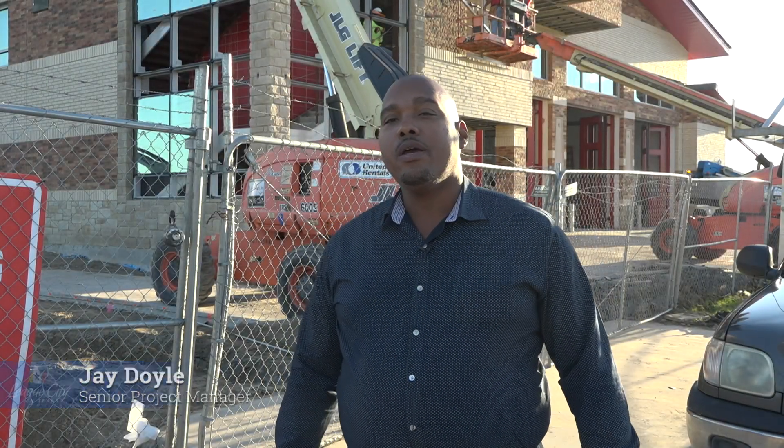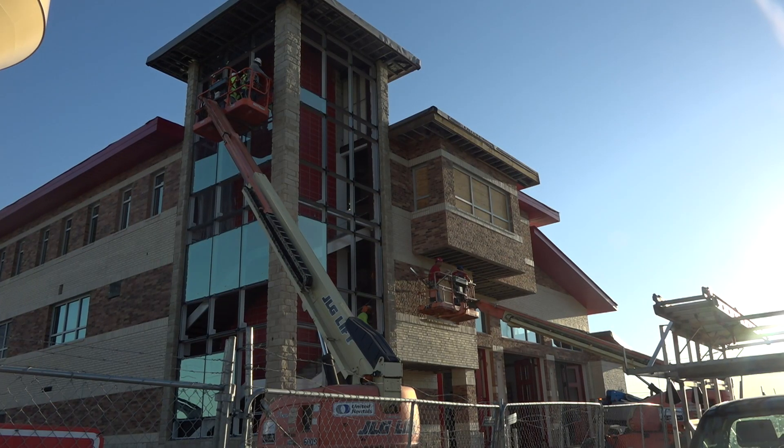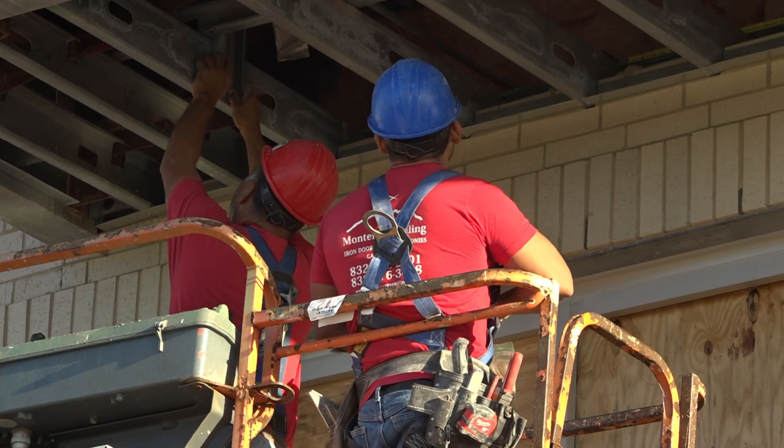This is Jay Doyle, senior project manager with the city of League City. We're at fire station number six. Right now we're almost at the tour going towards the end. We're going pretty far and pretty well.